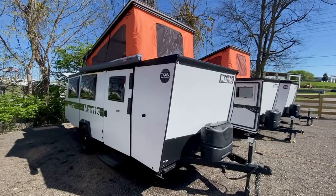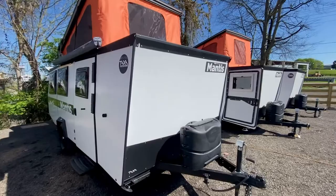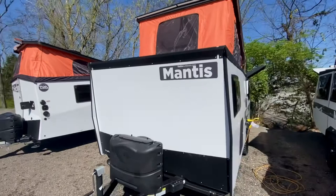Welcome back to Nashville RV Outfitters. Today we're going over the 2021 Taxa Mantis — this is the mac daddy of the Taxa brand, the largest trailer they offer, or as I say, mobile human habitat.